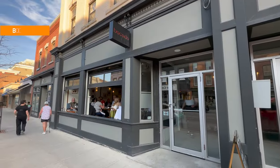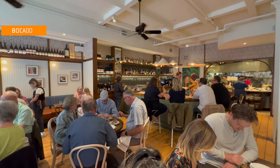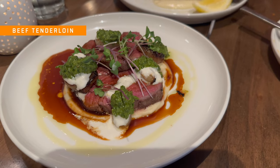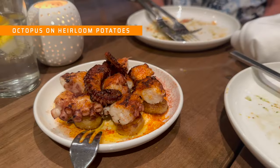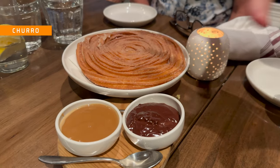Bocado serves up a seasonal menu of Spanish-inspired tapas located right on the main street in Picton. This place was bustling with people. The tapas was delicious but the portions are pretty small if you're with a larger group — you'll need to order a lot of items to get your fill. There's no kids menu here and they don't serve juice, but Grace is pretty adventurous when it comes to trying food so she held her own.